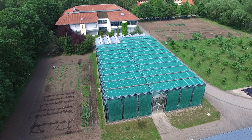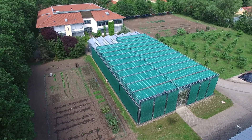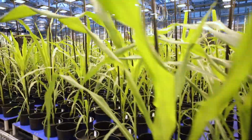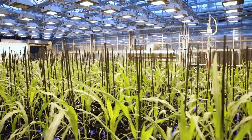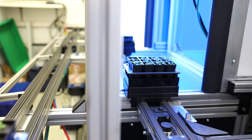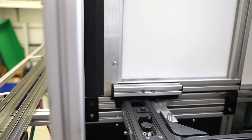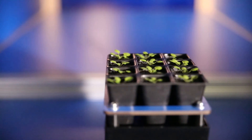The Leibniz Institute of Plant Genetics and Crop Plant Research, IPK for short, at Gatersleben, houses automated phenotyping systems for small, mid-sized and large plants. During the entire life cycle of a plant, from the juvenile seedling to the fruit-bearing mature stage, traits can be assessed in a precise, high-throughput and non-destructive manner.